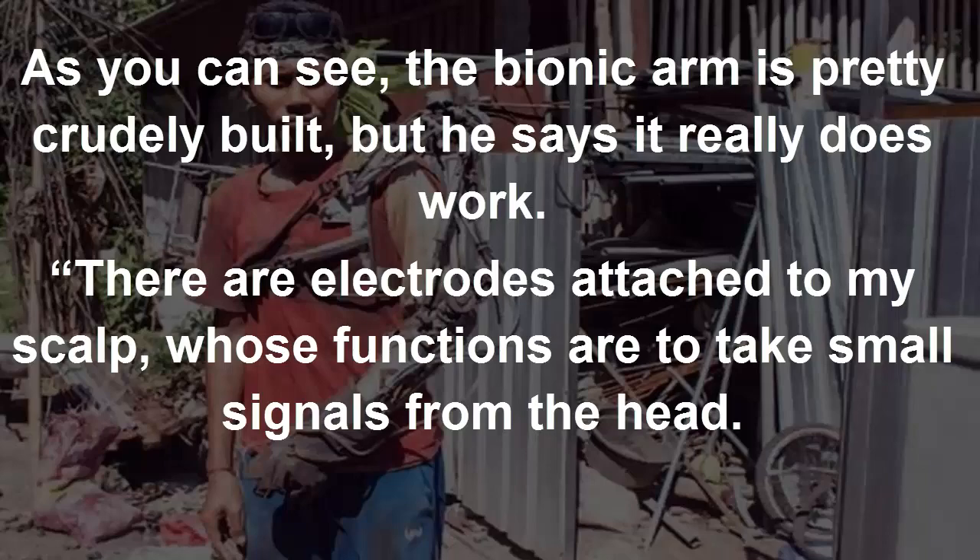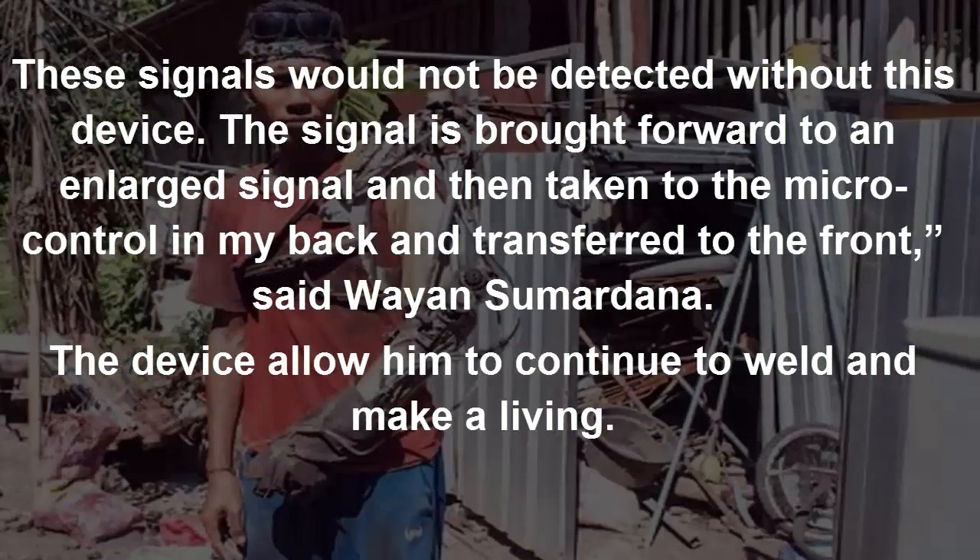"There are electrodes attached to my scalp, whose functions are to take small signals from the head. These signals would not be detected without this device. The signal is brought forward to an enlarged signal and then taken to the microcontroller in my back and transferred to the front," said Wayansum Radana.